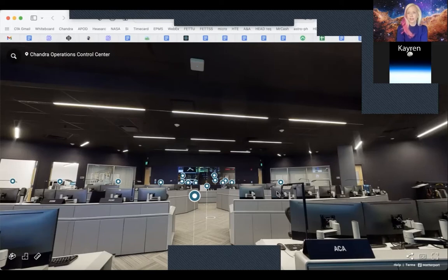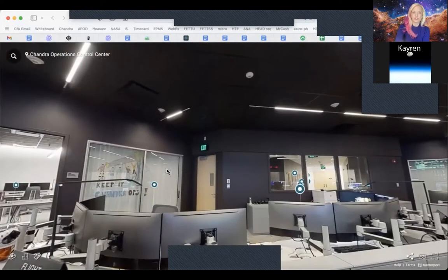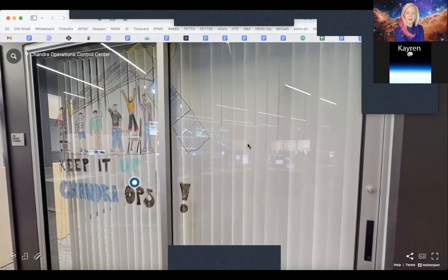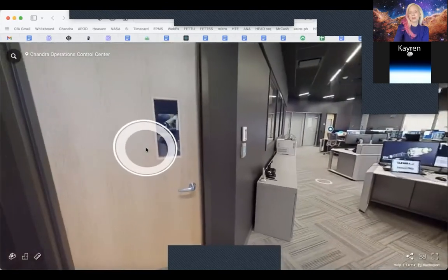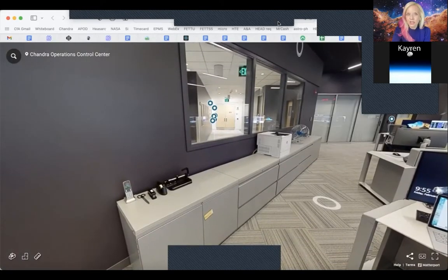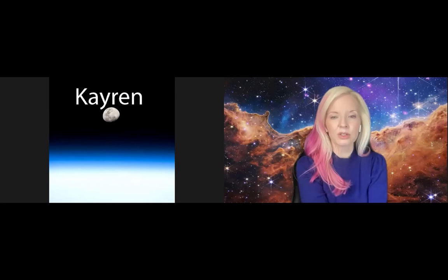This room is really important to make sure everything is functioning. During the pandemic, we had to take extra precautions, but there is somebody in this room at all times. If we have a blizzard or a hurricane up here in New England, somebody has to be here. So there is actually a sleeping berth not too far from the control room so that scientists, engineers, and technologists can be on site no matter the weather. One of the engineers drew a picture of a bunch of people holding up Chandra saying 'Keep it up, Chandra Ops.' You can take this virtual tour yourself at any time to learn more about the various rooms of the control center.